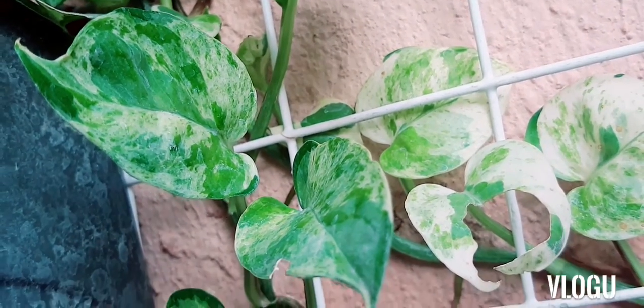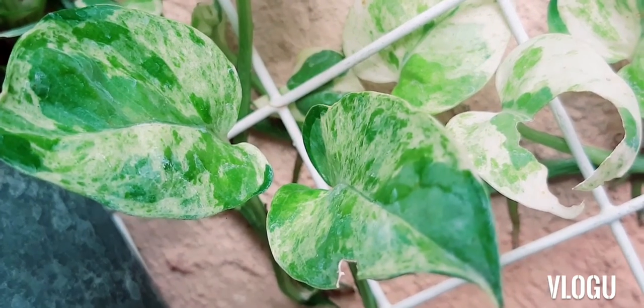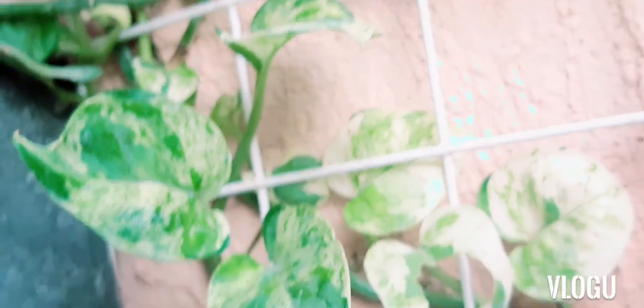As you can see, the Pearls and Jade has marbling on its leaf, which is what differentiates it from N-Joy.